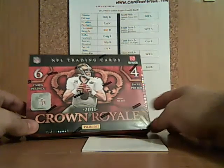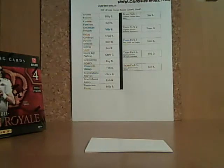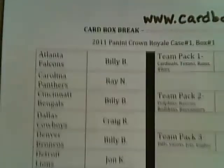We'll review the sell sheet real quick this time because I know you guys just went through it. But because this is a free special, everybody keeps the same teams that we had. CardBoxBreak.com.